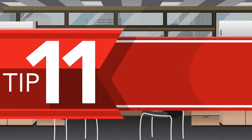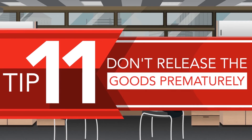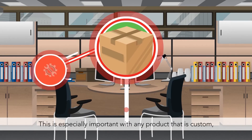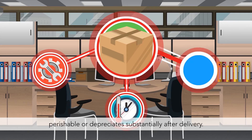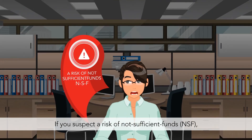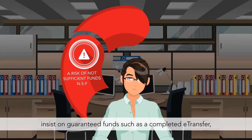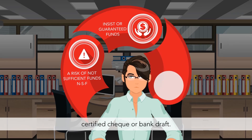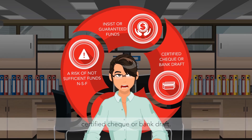Tip 11: Don't release the goods prematurely. This is especially important with any product that is custom, perishable, or depreciates substantially after delivery. If you suspect a risk or insufficient funds (NSF), insist on guaranteed funds, such as a completed e-transfer, certified check, or bank draft.